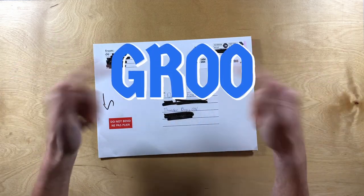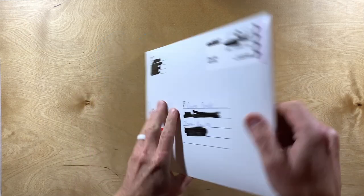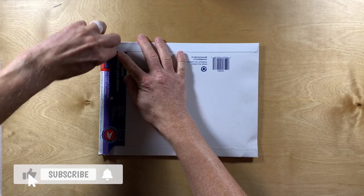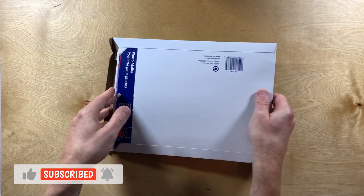Hi, I'm Darren, these are my hands. Today we're looking at some stuff I got in the mail.